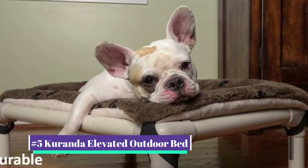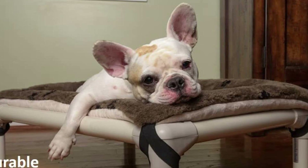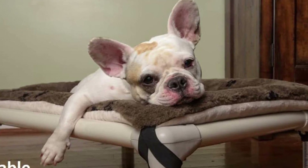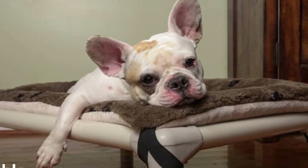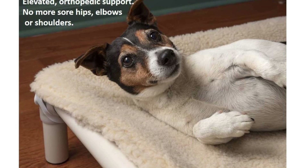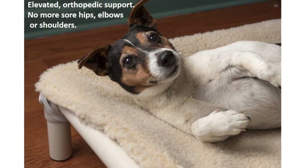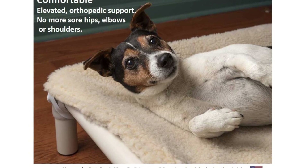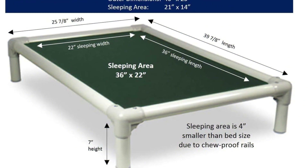Our number five pick is the Kuranda Elevated Outdoor Bed. This dog bed is among reviewers' favorites due to its outstanding longevity. One reviewer noted that when her dog was a puppy, the only bed he didn't chew through was the Kuranda platform bed. Made for canines up to 100 pounds, this bed can be used inside your home and outdoors, and is built on a strong chew-proof poly resin frame that can stand up to fading from the sun's UV rays.